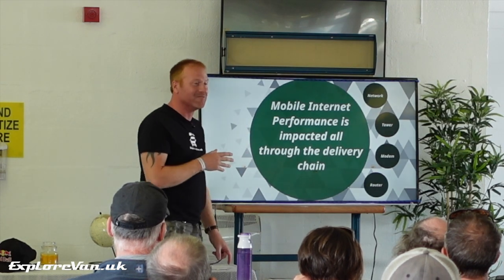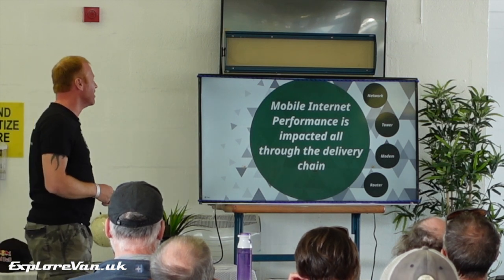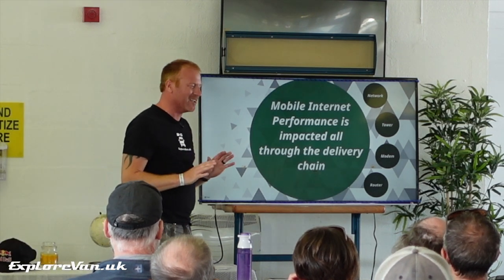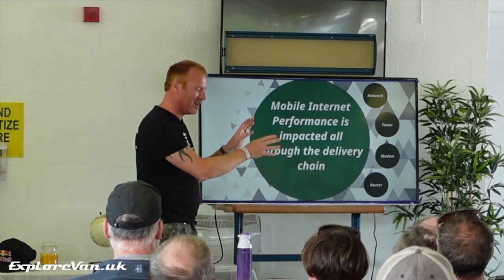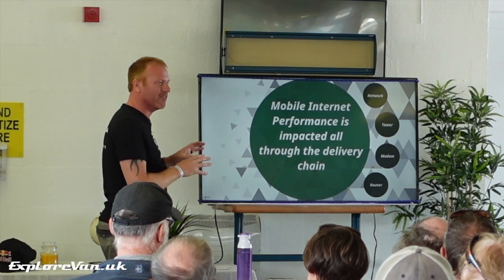'My internet is rubbish — how do I make it better?' is another question we get. This next bit is going to get a bit techy. I'll prepare you for that, but once we're through it we're on to a better bit where we talk about the actual devices. Hopefully I can get you through it without falling asleep.